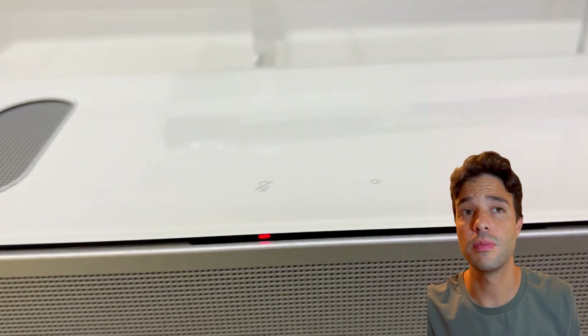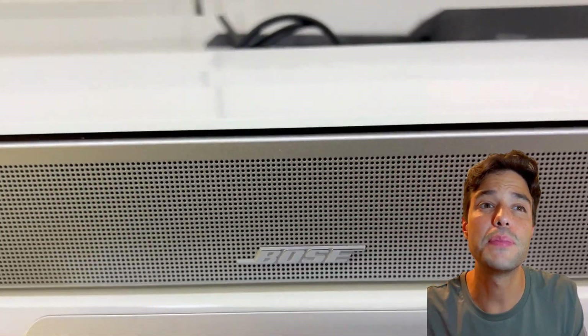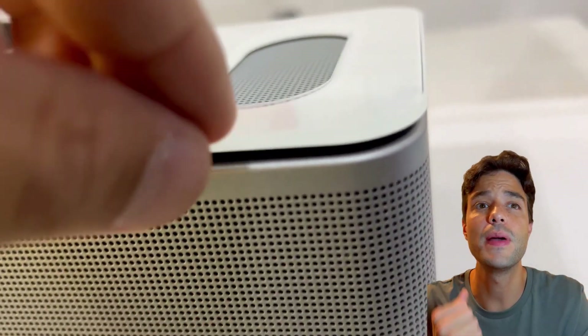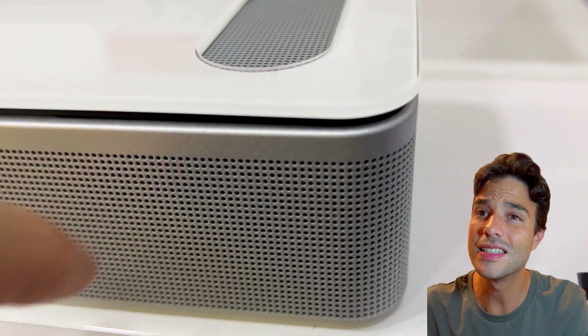Now let's talk about the Bose. The Bose Smart Ultra is a 5.1.2 channel soundbar that measures 41.5 inches long and 2.2 inches high. It has a fabric grill that covers the front and sides, and a matte black top with several touch-sensitive buttons and a microphone. It comes with a wireless subwoofer that delivers deep and powerful bass. The Bose Smart Ultra has an HDMI port, an optical input, a coaxial input, and a 3.5mm AUX input.